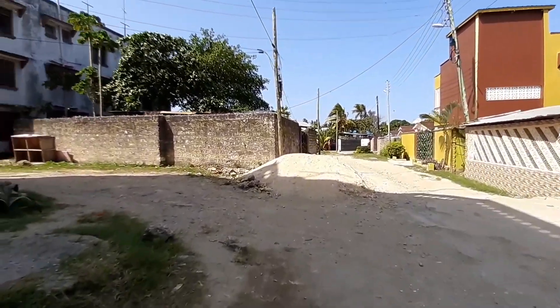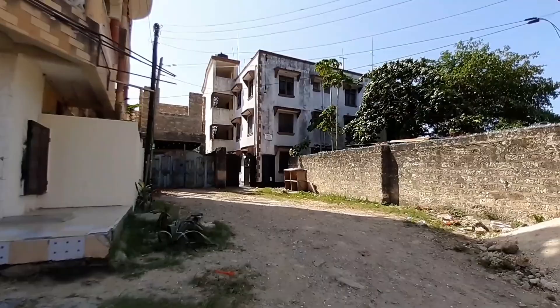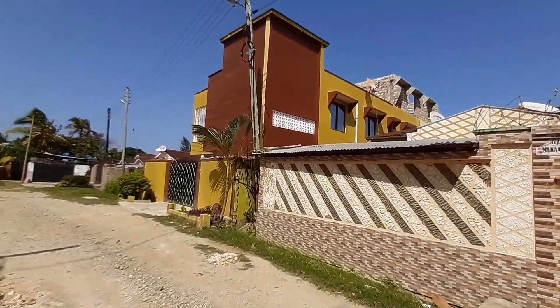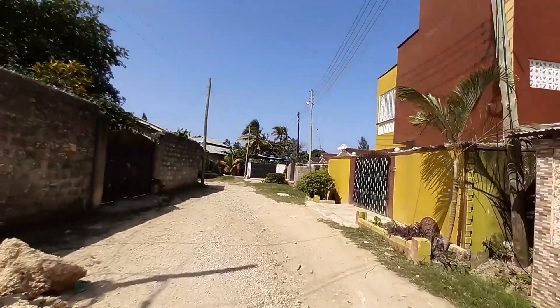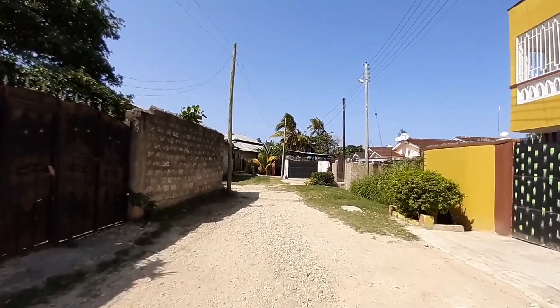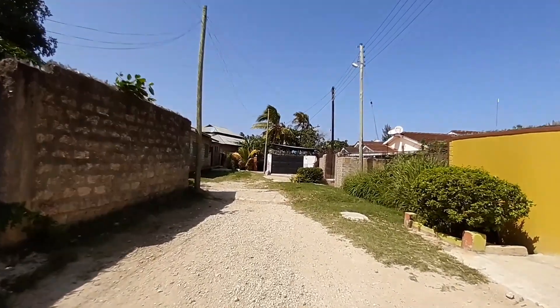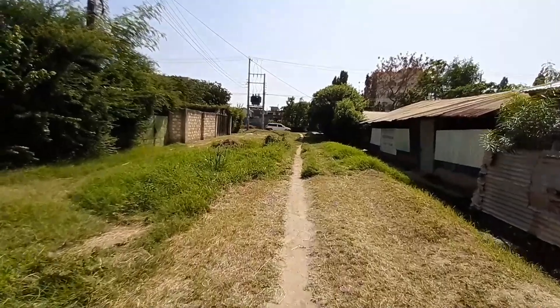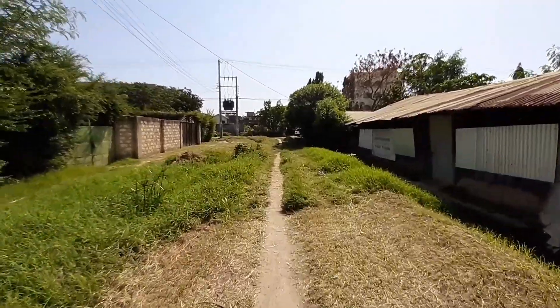This is the residential area — apartments everywhere, amazing buildings right here. People have constructed amazing buildings where they stay and have a good time. This place is just quiet and amazing. If you are looking for a quiet, nice residential place, Kiembeni is one of the places to live in Mombasa. I'm on the main road now — you can see cars on the other side.